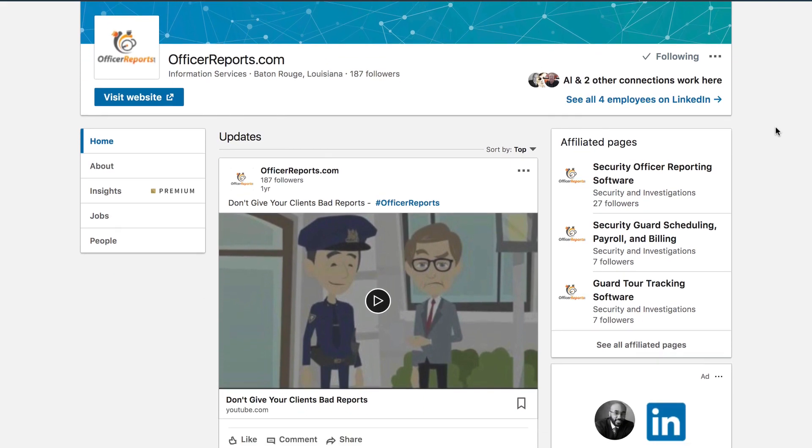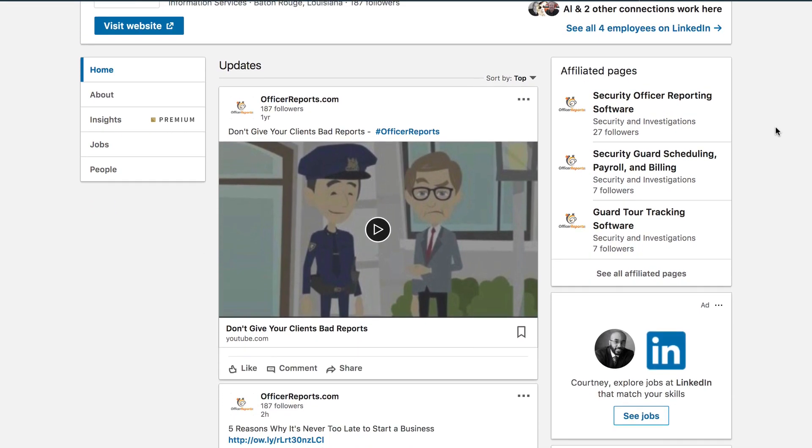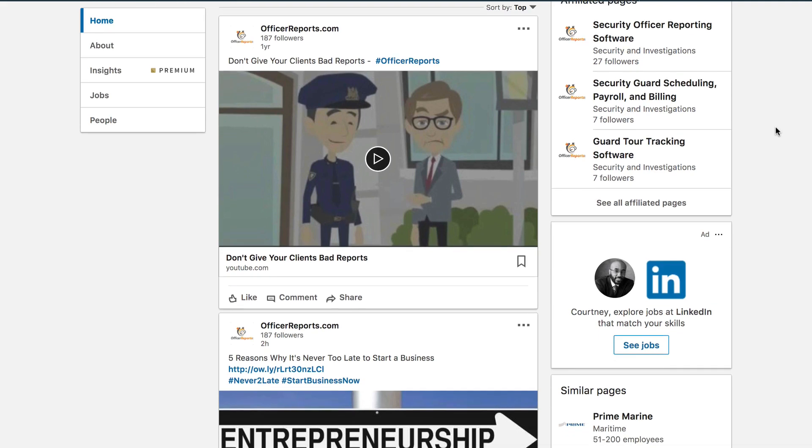Third, create a LinkedIn company page for your company. It's where your connections and potential connections will go to find out more about your company and see if you're really legit. Make sure that you put in as much time on your company page as you do on your personal profile. It will matter.